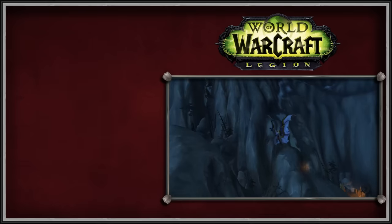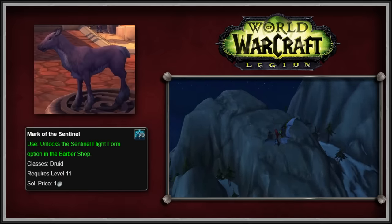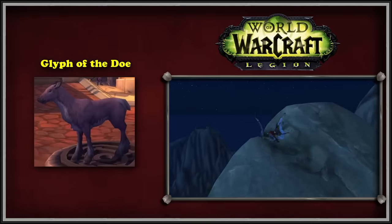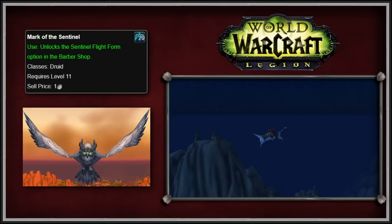Despite all the glyphs removed in Legion, two Druid glyphs were added that deserve a mention. The first was from Legion Inscription, called Glyph of the Doe, which changed the player's stag form travel to be that of a doe. The second glyph added in Legion was named Mark of the Sentinel, which changed the Druid's flight form to that of an owl. Night Elves in Sentinel form are blue and gold, Worgen are purple, Trolls are pale and gray, and Tauren are brown.